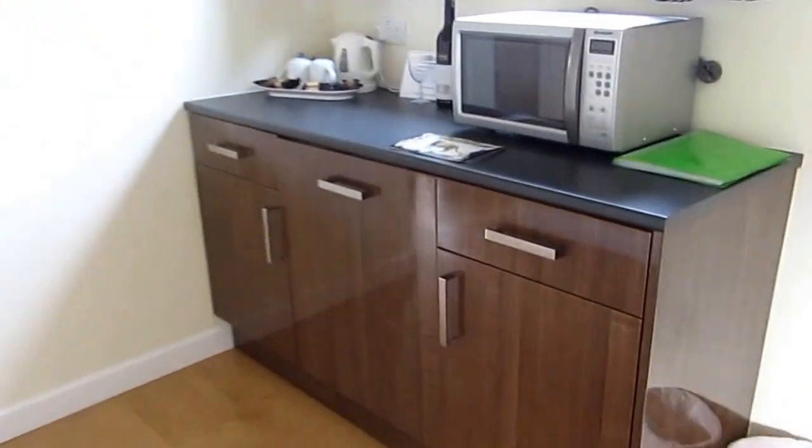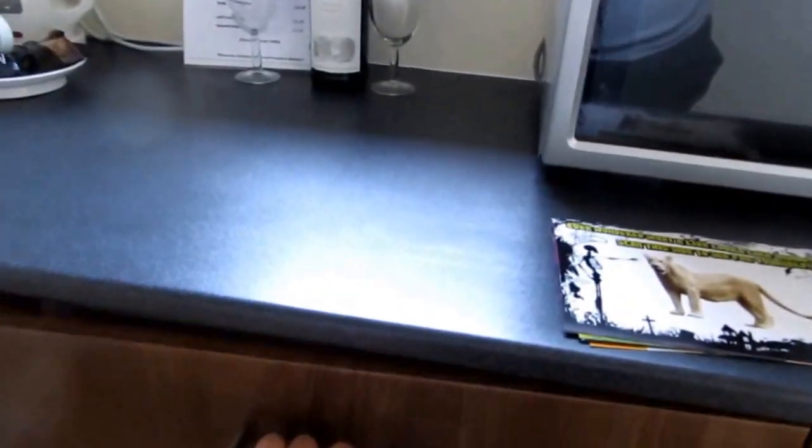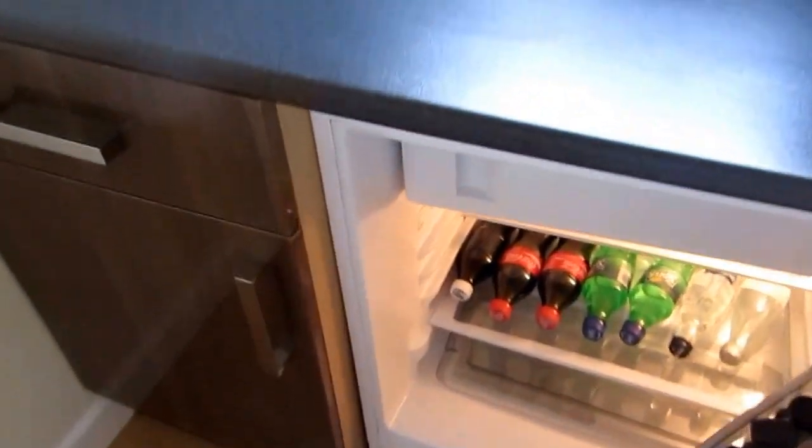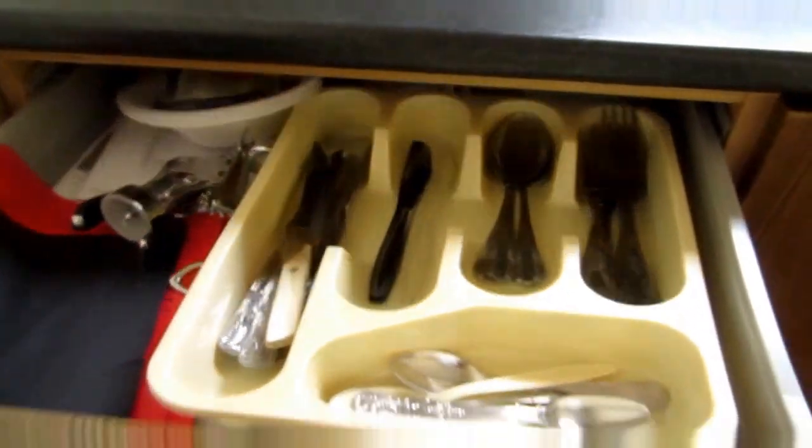And this is the kitchen where they have a fridge in here, and some cutlery and utensils here.